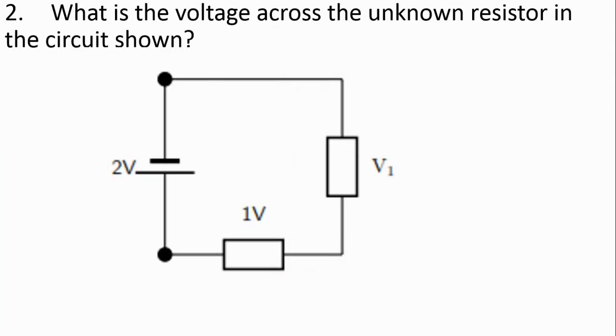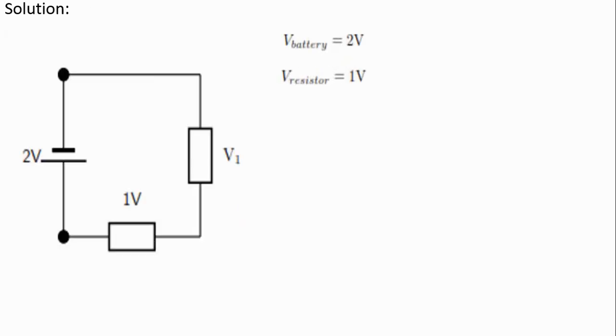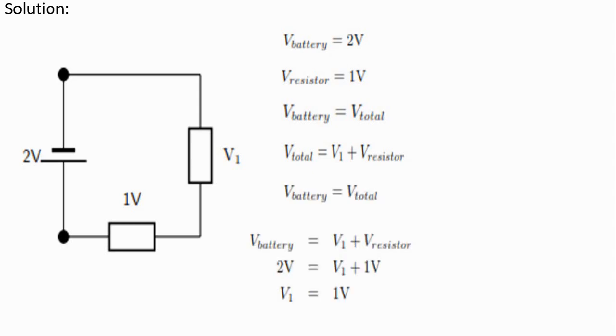Let's try another one. What is the voltage across the unknown resistor in the circuit shown? Solution: The voltage of the battery equals 2V, and the voltage of the known resistor is 1V. The voltage of the battery equals the total voltage in the circuit, so Vtotal equals V1 plus V-resistor. Making V1 the subject, V1 equals 1V.